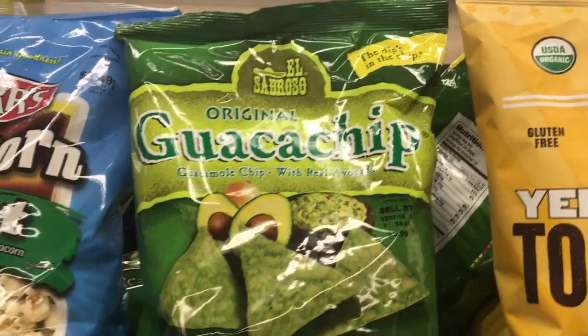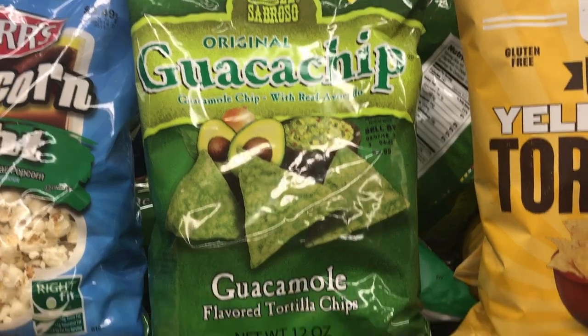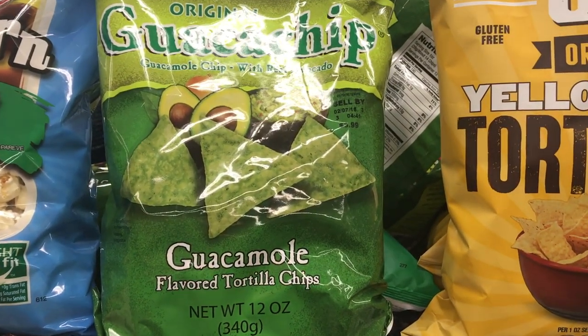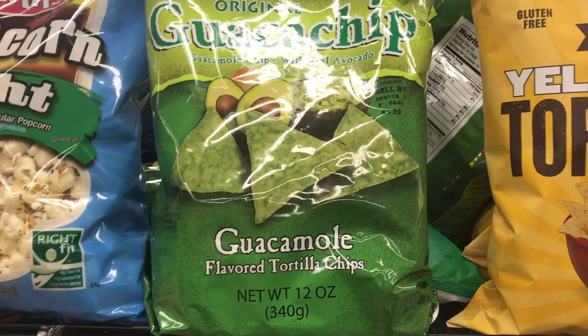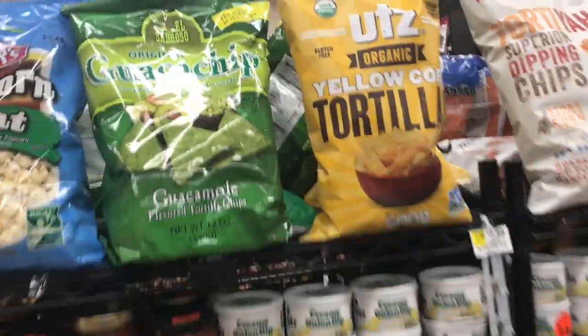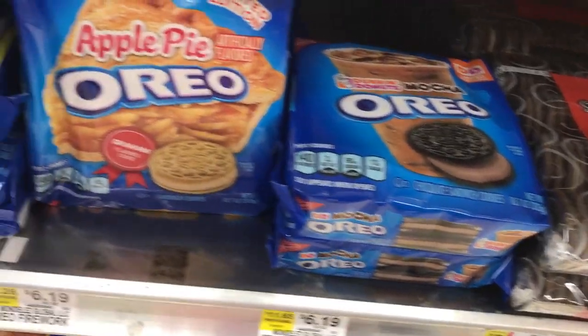Oh my god, they have guacamole chips and they're called guaca chips! Should I buy them? I feel like they're going to taste so bad, but I really want to try them. You're in my vlog. They honestly look like they're going to taste so gross, but I really want to try them. How much are they? We'll just buy them and try them out.